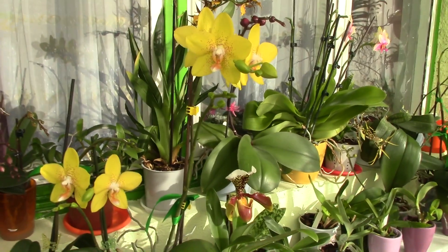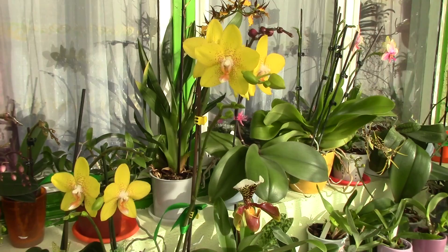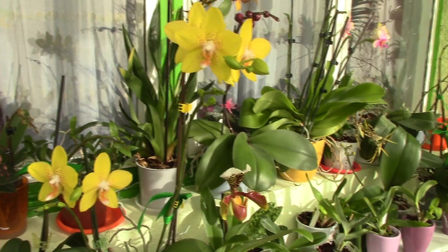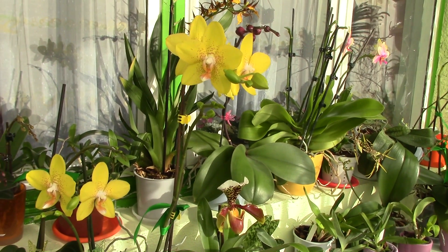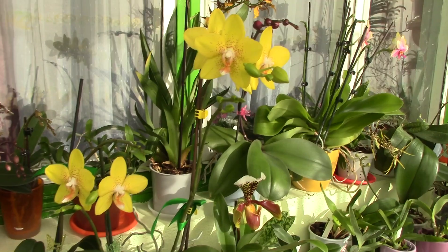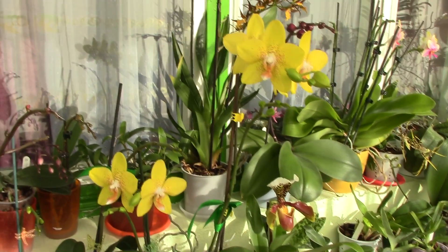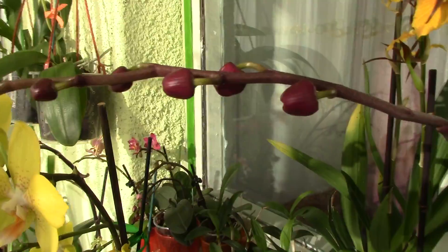If you're dealing with an orchid that doesn't seem to move as fast as you think, it may have to do with the environmental temperature. My days are pretty warm, going up to 23 degrees Celsius, but the nights go as low as 17 degrees. They really don't seem to mind it — I haven't had problems. The only issue is waiting forever for them to actually open.